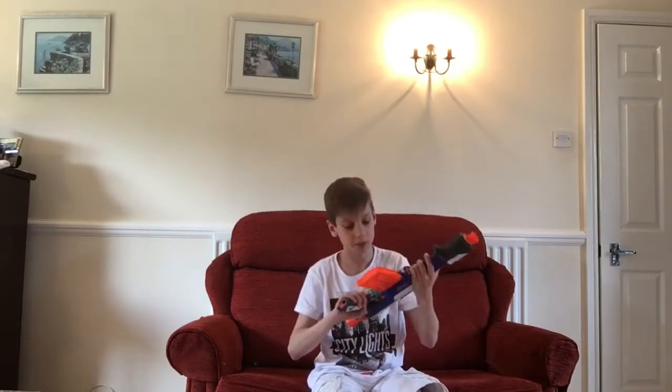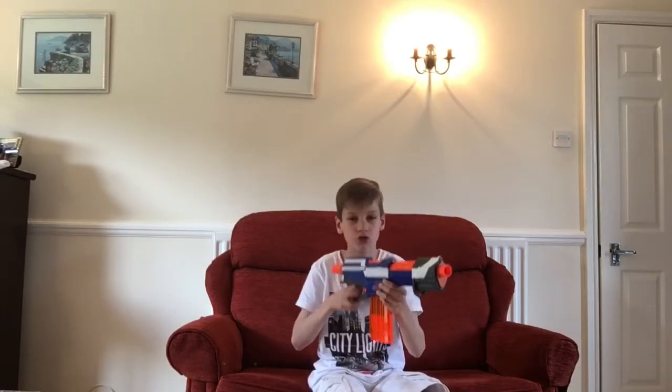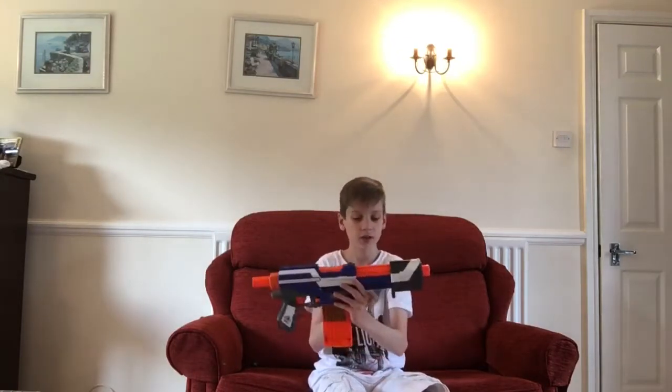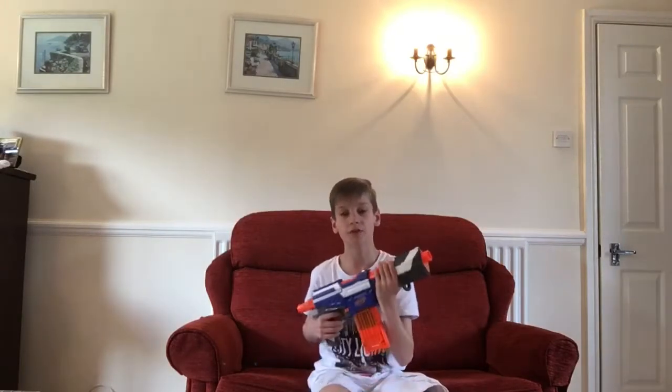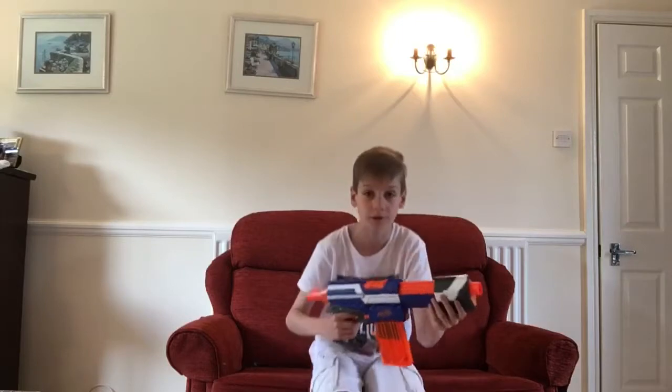Number five: the N-Strike Elite Alpha Trooper. This gun is amazing — the range is really good. I got an average of around 68 feet, about 52 feet flat and about 73 feet angled, so there isn't really much difference. From where the darts are fired to the tip of the barrel it's about an inch diameter, so it spins around pretty well — probably about six or seven inches from dart chamber to end of barrel.